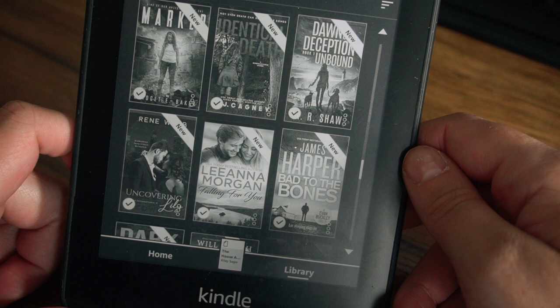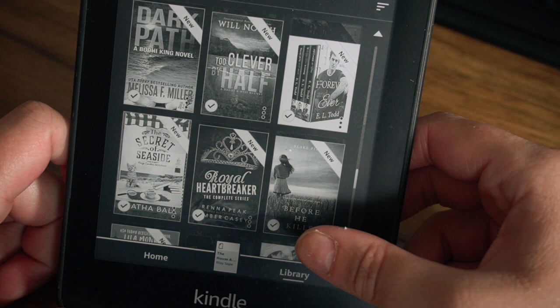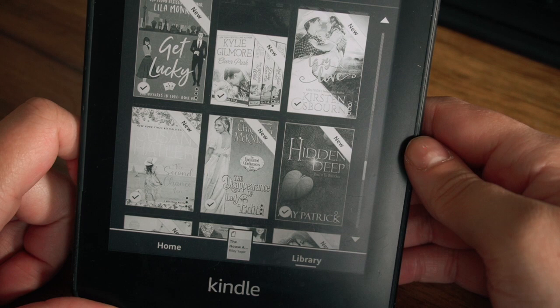There are so many free ones — I can't even read all the titles. I think this one's called Marked. This is Identical Death. Dawn and Deception Unbound Book One. Uncovering — maybe that says Lila. Falling for You by Leanna Morgan. Bad to the Bones by James Harper. Dark Path by Melissa Miller. Too Clever by Half. This one is by E.L. Todd but I don't know what the series is. The Secret of Seaside — looks like a cozy mystery. Real Heartbreaker Complete Series. Before He Kills by Blake Pierce — lots and lots of Blake Pierce on here.